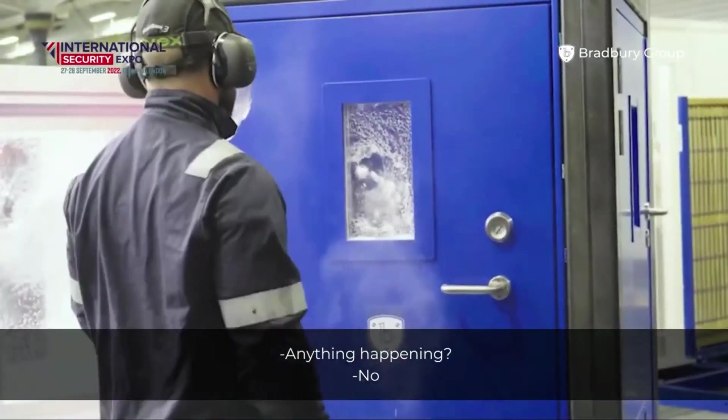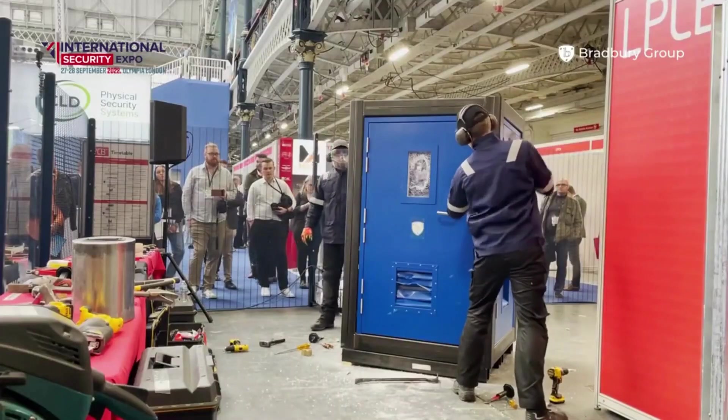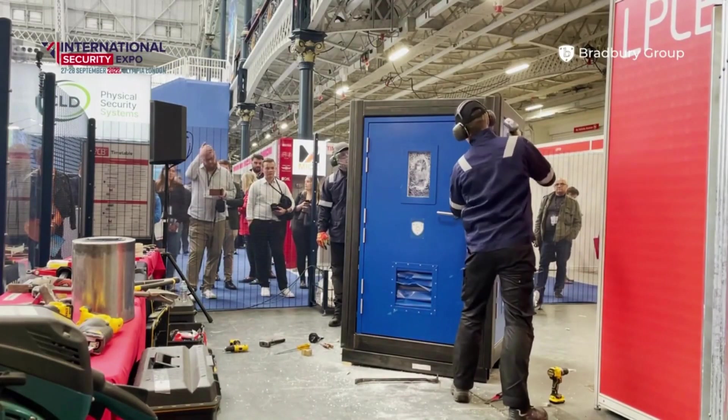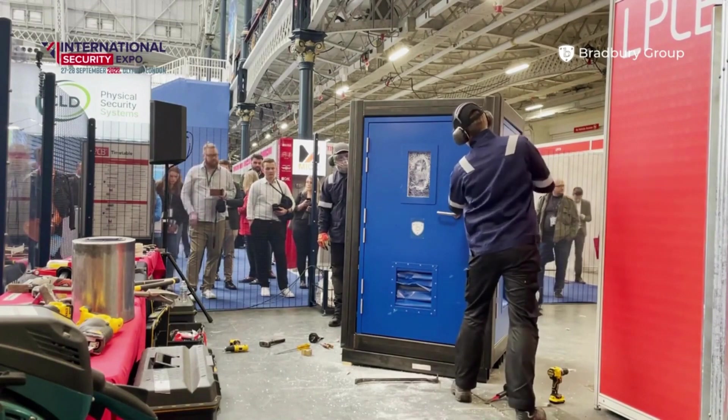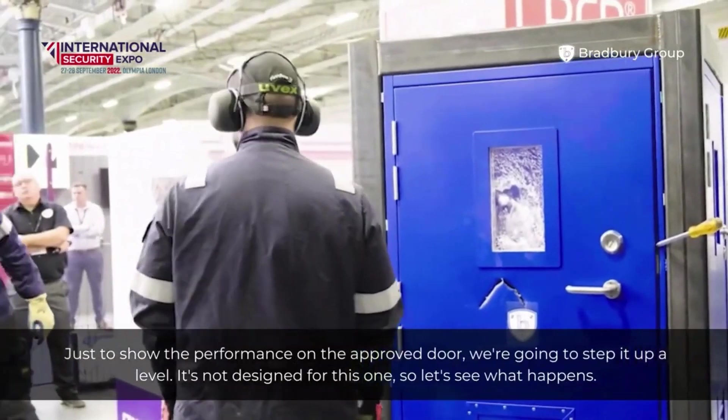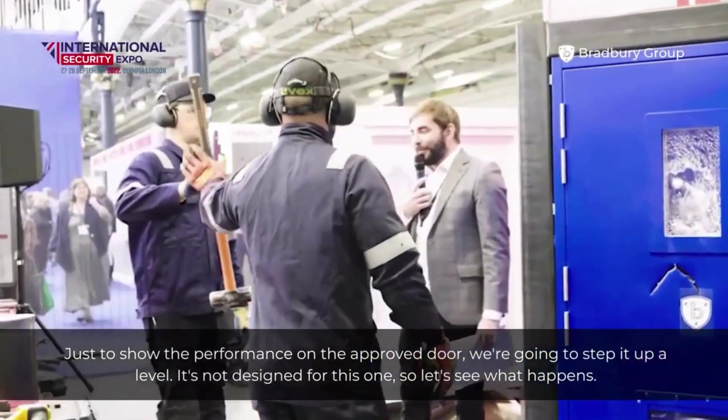EGA has a surprise for audacious thieves too. If they manage to kick you out of the car and attempt a getaway, EGA takes charge. After covering 300 meters, it shuts down the engine and sets off an alarm. Talk about turning the tables on those shameless thieves.